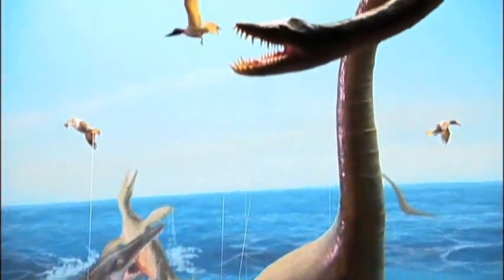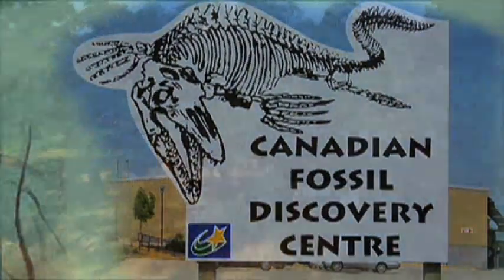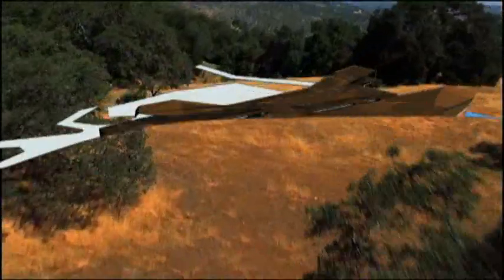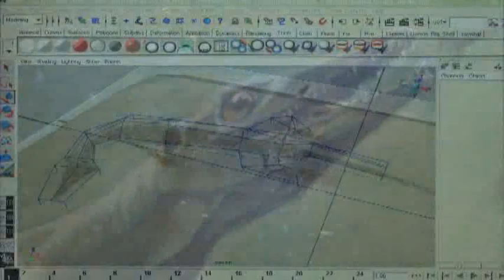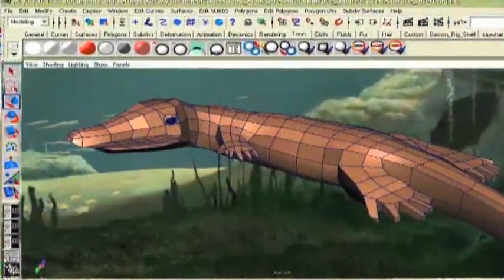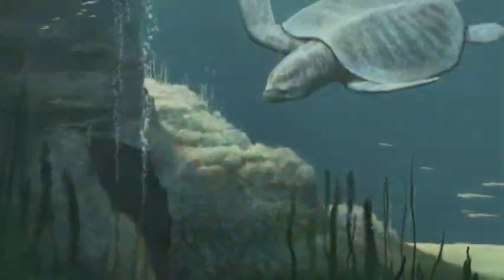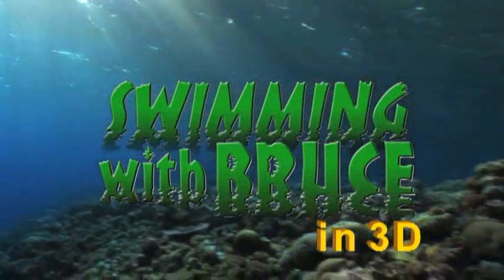Bruce and his Cretaceous contemporaries live at the Canadian Fossil Discovery Centre in Morden, Manitoba, where they're planning a state-of-the-art paleomuseum. And now these ancient monsters come to the screen. Swimming with Bruce takes us on an adventure in the prehistoric undersea world — a world of prey and predator, of survival and extinction. What happened to Bruce? How he died? And how he will return? Coming soon.